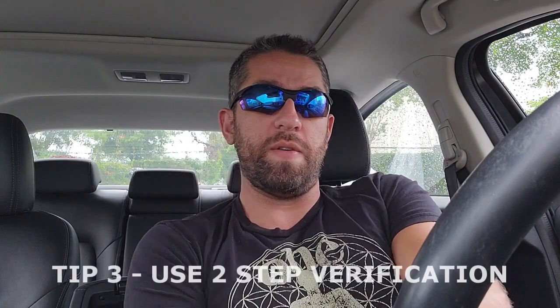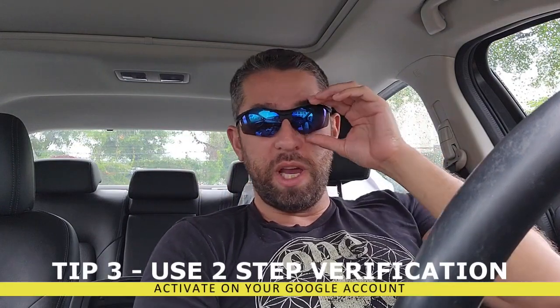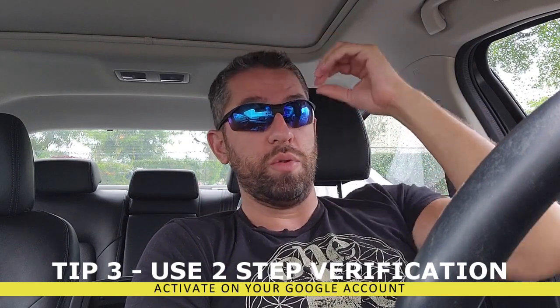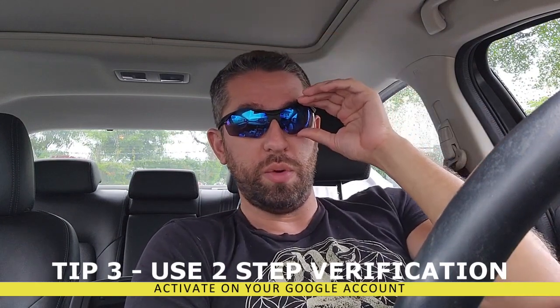I always recommend using two-step verification. Two-step verification, for those of you who don't know, is when you set up in your Google account for Google to send your cell phone a text message or a prompt whenever you log into your Google account. So if someone somehow were to steal your password, they couldn't log into your account if they don't have your cell phone to receive the proper text message.